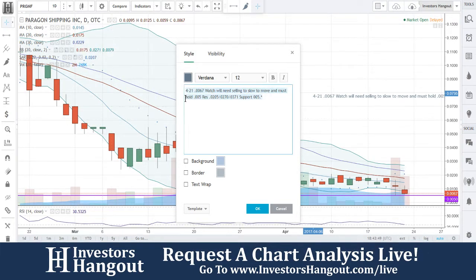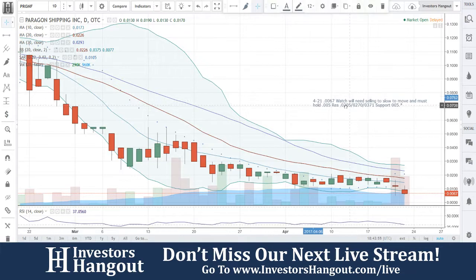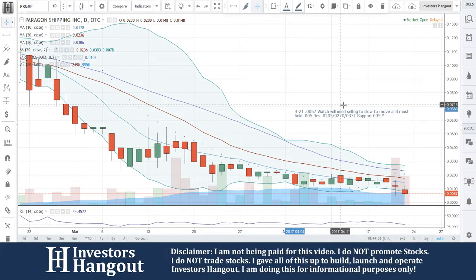Support at 0.05 — I think I'll be more comfortable with just putting that one in there, so there is no confusion. So that's what I would be watching for with this. At 0.067, watch — will need selling to slow to move, and must hold 0.05. Resistance at 0.205, 0.270, and 0.371.